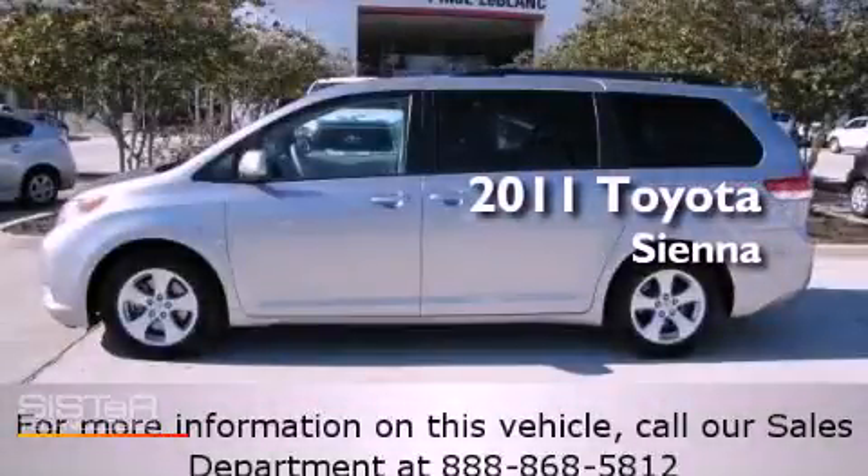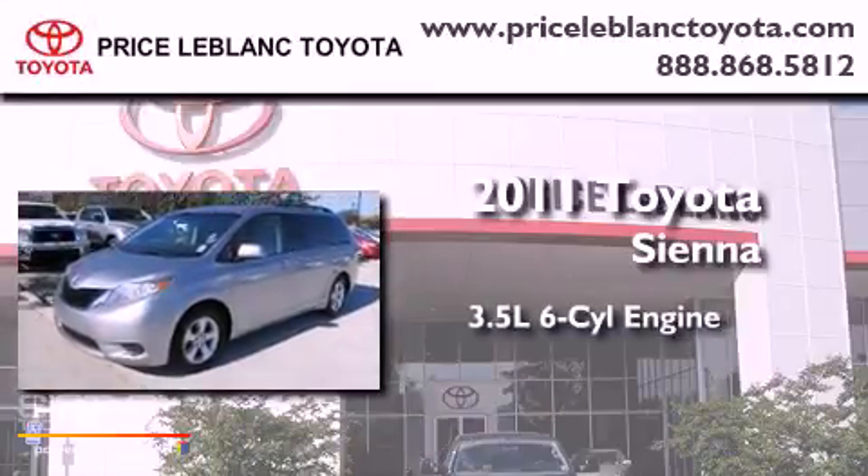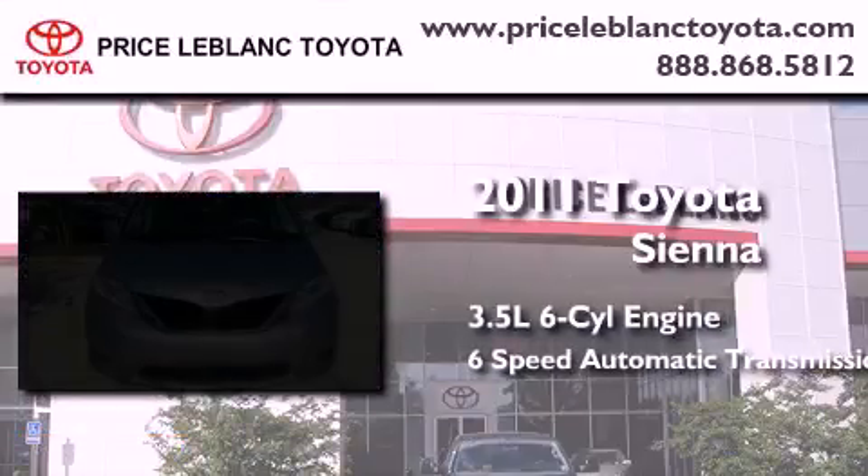This is a certified pre-owned 2011 Toyota Sienna. It has a 3.5-liter six-cylinder engine and a six-speed automatic transmission.